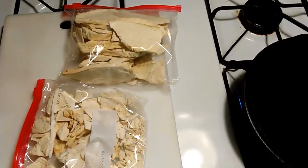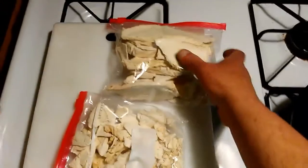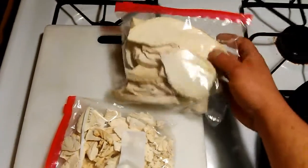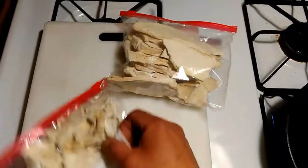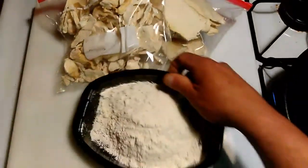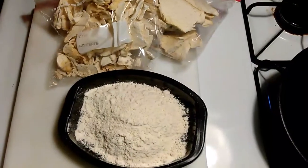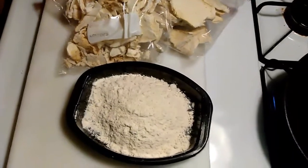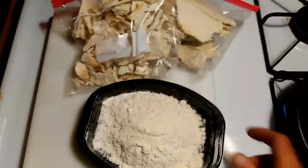I'll take those small pieces and throw them in soups, stews, things like that, and sometimes when cooking meat. But these big ones here — I'm going to show you how I do these. You can bread these any way, but my favorite way to have those big ones is I will use pancake batter. I get the just-add-water kind — it's easier and quicker for me.